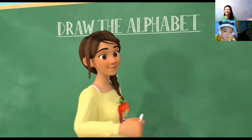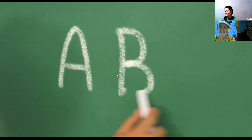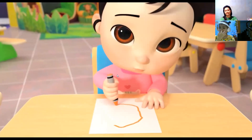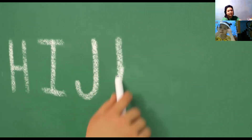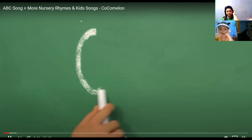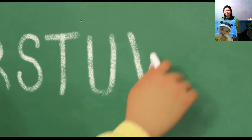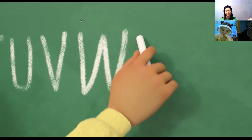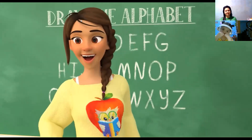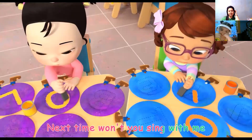Okay, everyone. It's time to learn the alphabet. Yay! A B C D E F G H I J K L M N O P Q R S T U V W X Y and Z. Now I know my favorite ABCs. Next time won't you sing with me?